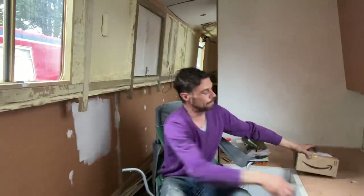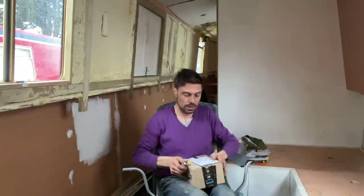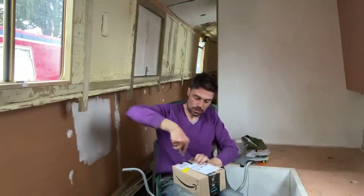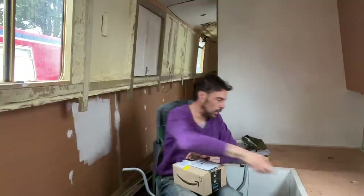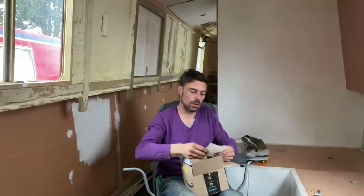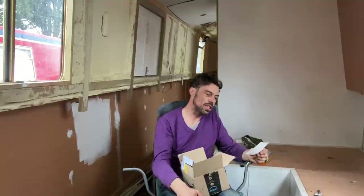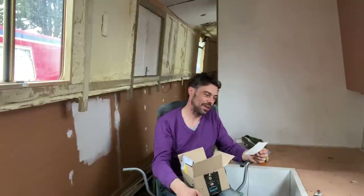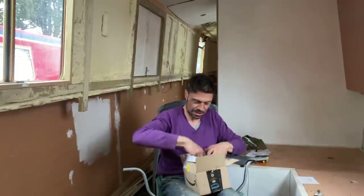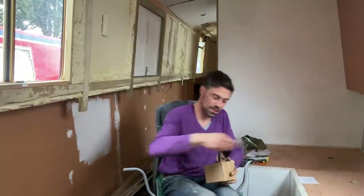Thank you so much. This is from Mr. C.D. Stead — hope this helps with the cabinet making, enjoy the vlogs warts and all, from Craig and Heather. Well thank you guys, warts and all, that's what it's meant to be.